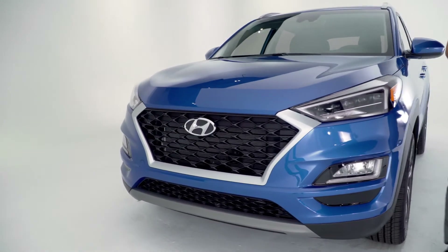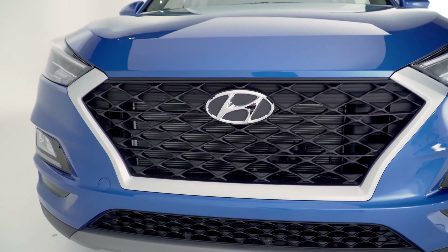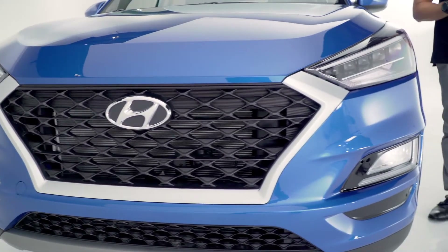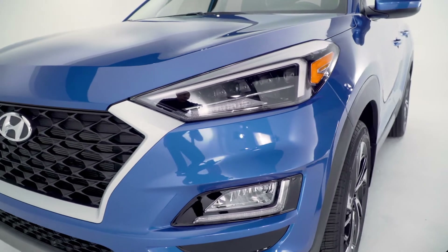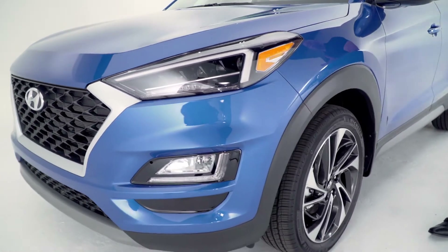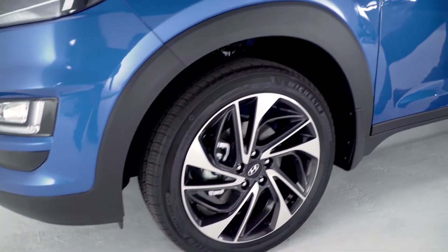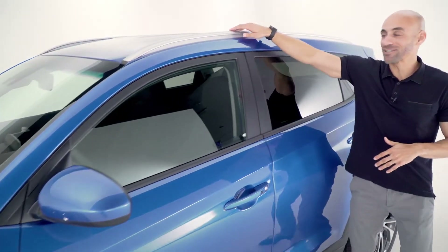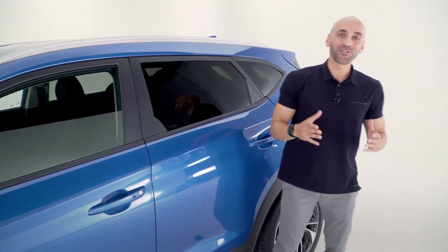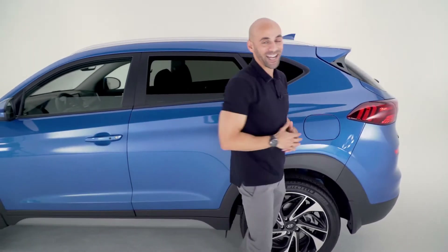Jumping right into design, you see that wide athletic grille, your LED headlights with LED accents and LED daytime running lights, which all add to that edgy style, your big 19-inch alloy wheels, your body color side mirrors, and up above your roof side rails. As we start making our way to the rear of the Tucson, you also get your LED tail lights.